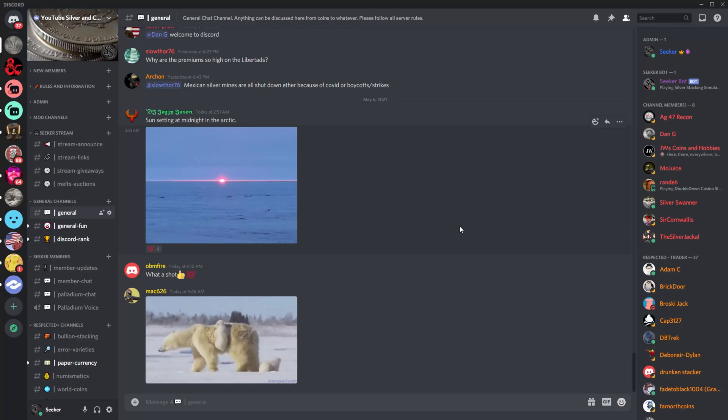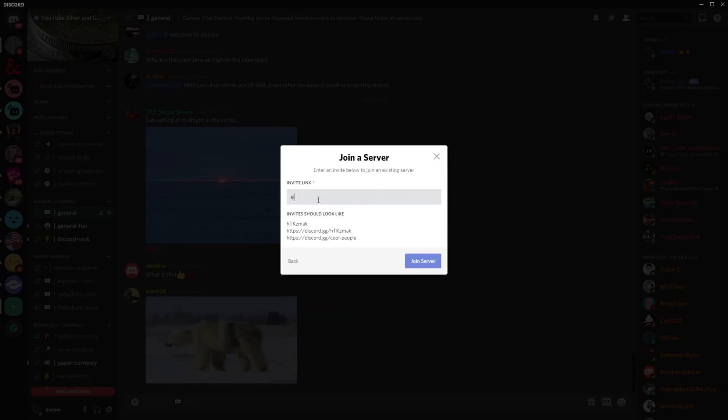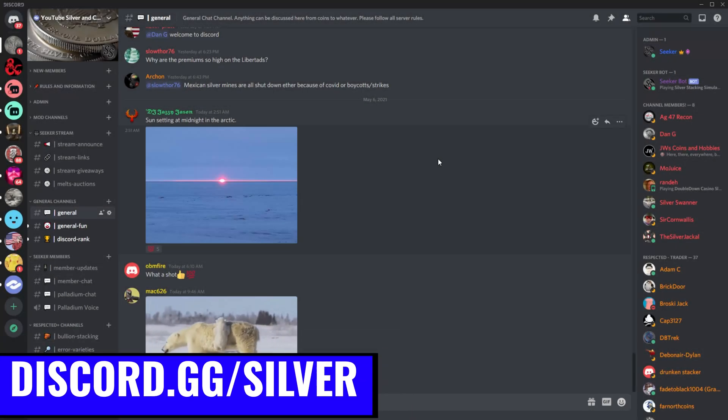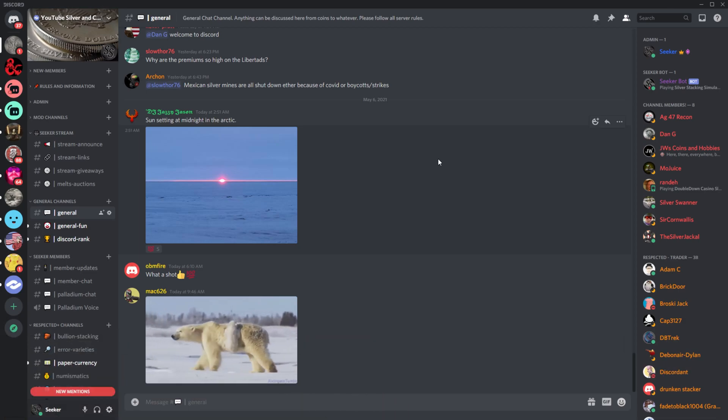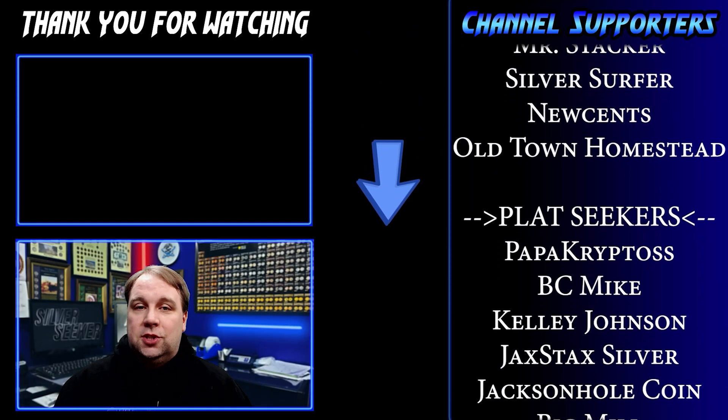Really quick before the end of the video, I wanted to share our Discord server. We are closing in on 1,700 members and there are people chatting every single day about everything from bullion stacking, silver and gold, cryptocurrency, coin collecting, coin roll hunting finds, and more. Our Discord server is officially partnered with Discord. It's very simple to join — we have a custom URL. Just go to discord.gg/silver and you can log in through the website or download the software. We'd love to have you join us.